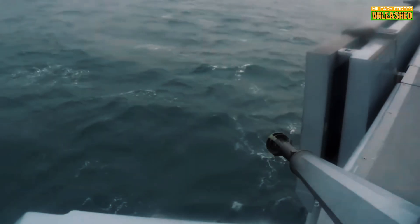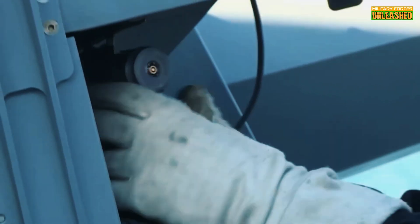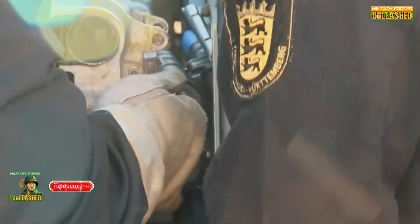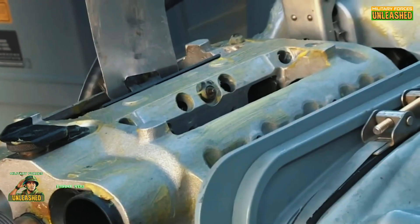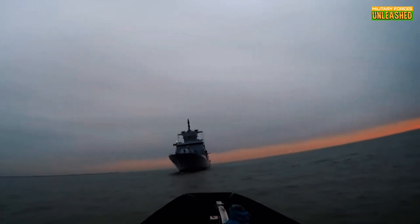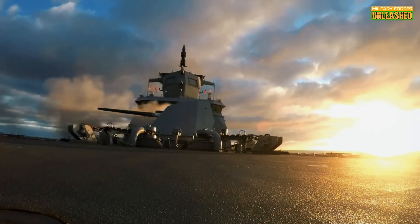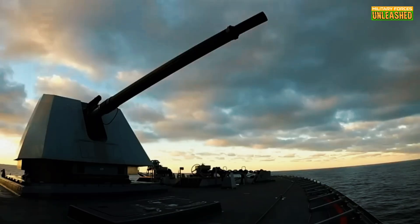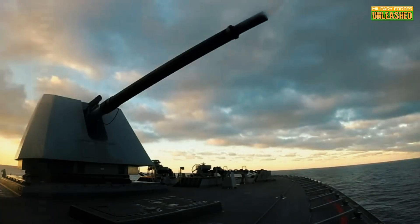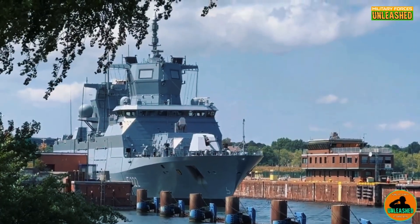If you're as amazed by this floating fortress as we are, don't forget to hit that like button — it's the closest you'll get to commanding a Type 125 from your couch. Subscribe for more content and drop a comment below: would you rather sail on this high-tech marvel or stick to something simpler? Let us know your ideas for future topics. Thanks for tuning in, folks — your support keeps this channel sailing strong. Check out our playlist for more military history and tech. Until next time, keep your eyes on the horizon and your mind sharp. Fair winds and following seas.